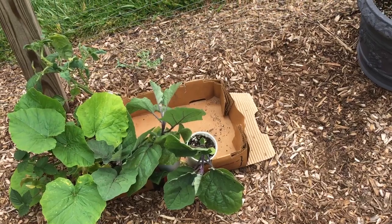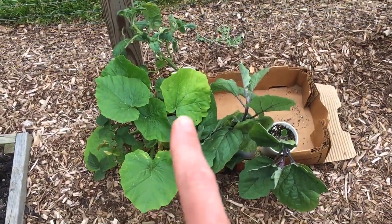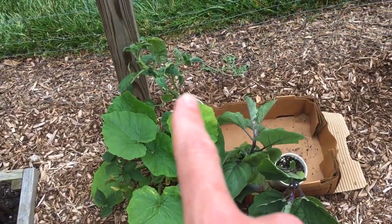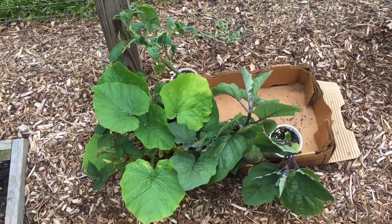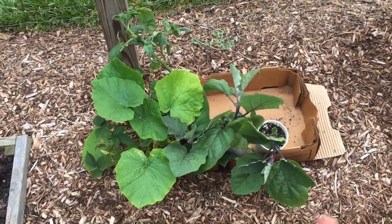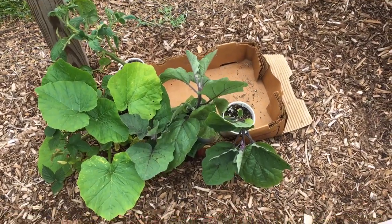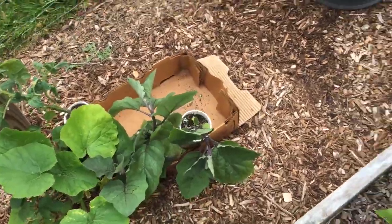My eggplant's doing really good — that's my meatball eggplant. I still have a couple plants I need to pot up, plus two more eggplants. And these are giant pumpkins. The other plant is a tomato I'm going to give to a neighbor down the road. The giant pumpkins are going to go down in the field — I don't know if they'll get eaten or what, but it's another experiment.